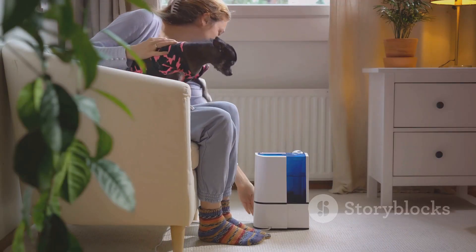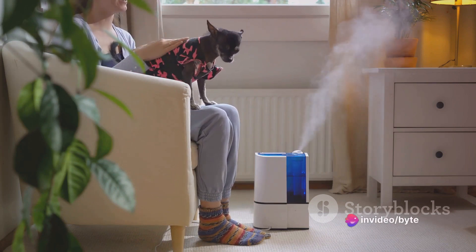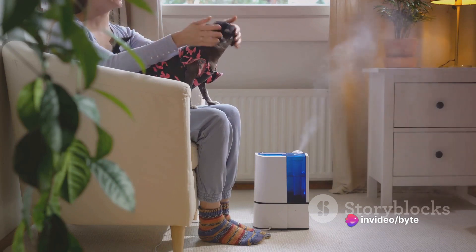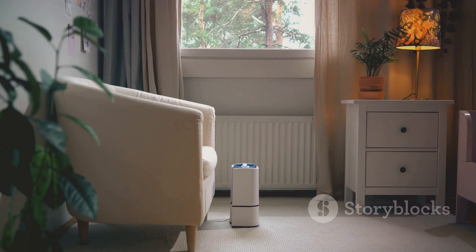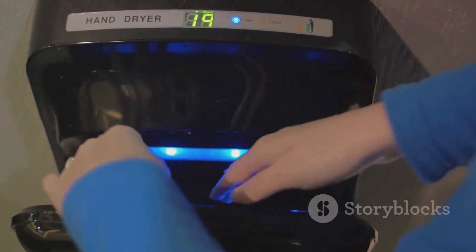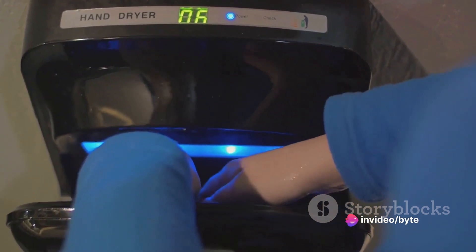Next on the list is the Dyson Air Purifier. If you've been looking to improve the air quality in your home, this is the deal you've been waiting for. Dyson is known for its state-of-the-art appliances, and this air purifier is no exception. It's designed to capture ultra-fine particles from the air including pollen, bacteria, and pet dander, making it a great choice for allergy sufferers. Plus, it doubles as a fan in the summer and a heater in the winter, making it a versatile addition to any home. With a significant discount on offer, this is the perfect time to invest in a healthier living environment.